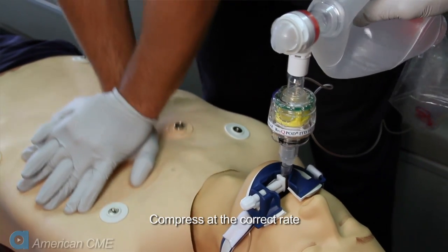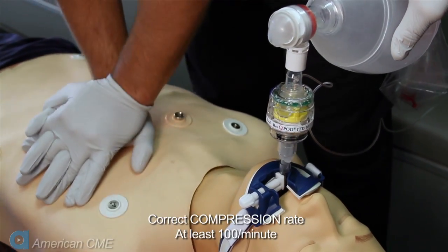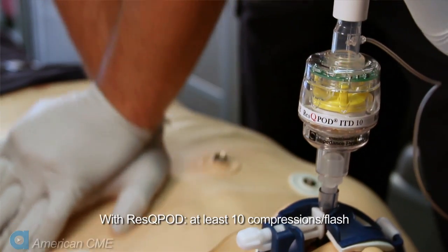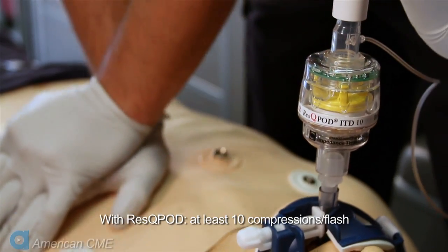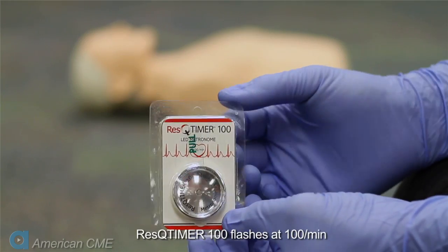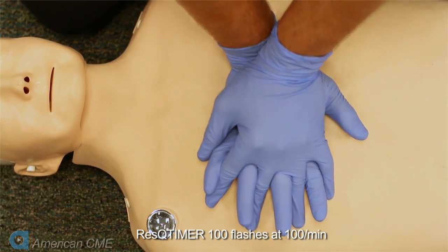Compress at the correct rate. The ROC PRIME study showed that compressing too fast or too slow impacts survival. Compress the chest at least 100 times a minute. The American Heart Association recommends the use of adjuncts that help promote the proper rate. Timing lights on the Rescue Pod ITD flash 10 times per minute. To achieve a compression rate of at least 100 per minute, you need to be doing at least 10 compressions per flash. To achieve a ventilation rate of 10 per minute, ventilate once per light flash. The Rescue Pod also comes with the Rescue Timer, a training aid that flashes 100 times per minute to help providers get the correct compression rate.